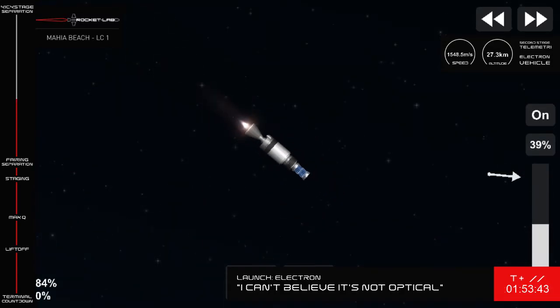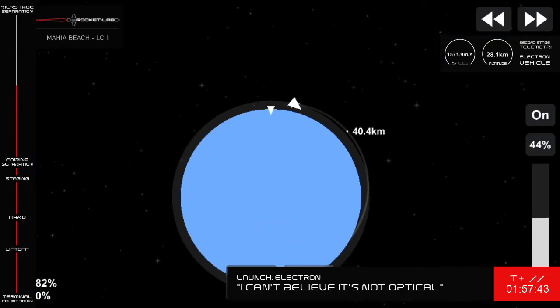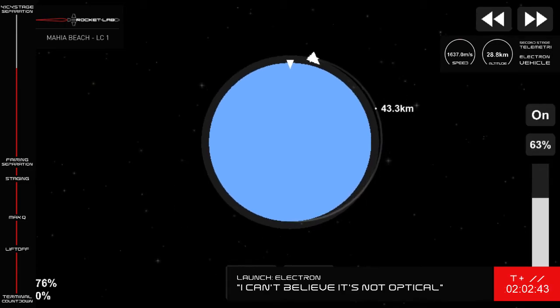You can see Electron's fairing falling away from Stage 2. Guidance is nominal. Stage 2 propulsion is nominal. HVB discharge is holding nominal. We'll be ending the broadcast shortly after we hear the call for successful SECO and stage separation.